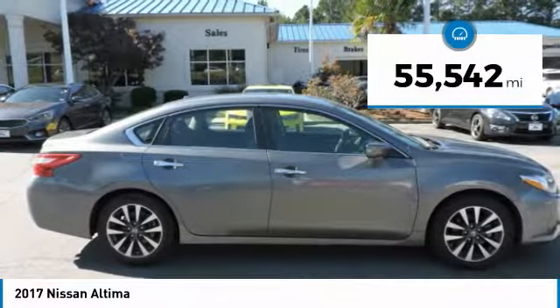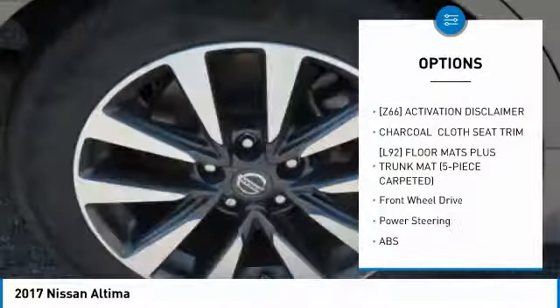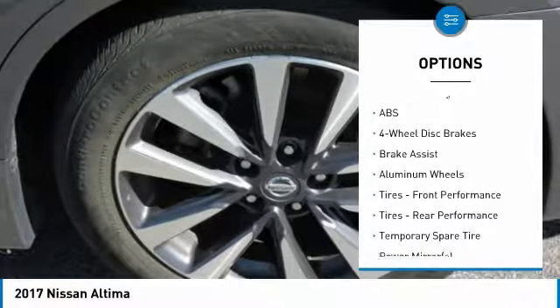This vehicle has less than 60,000 miles. Here are some of this vehicle's great options: keyless entry, anti-lock braking system, steering wheel audio controls, and remote engine start.